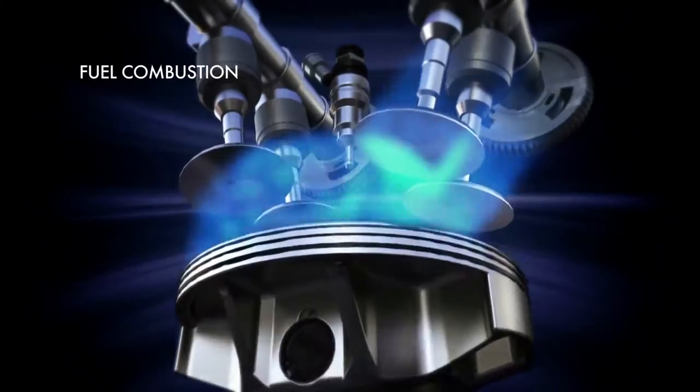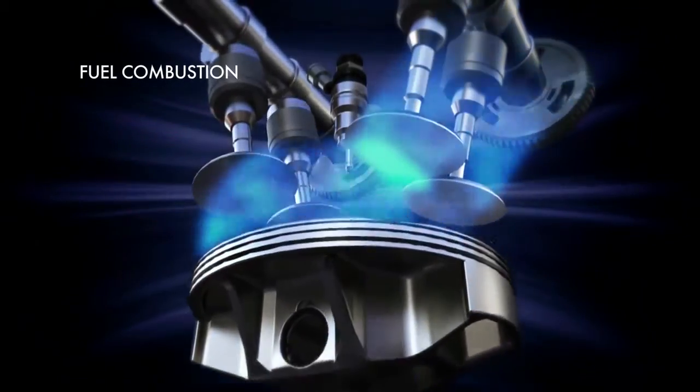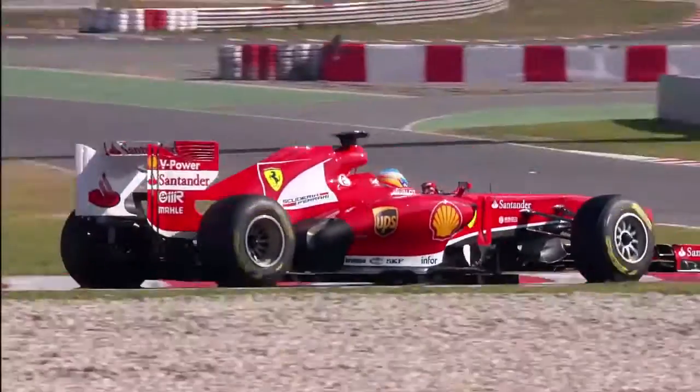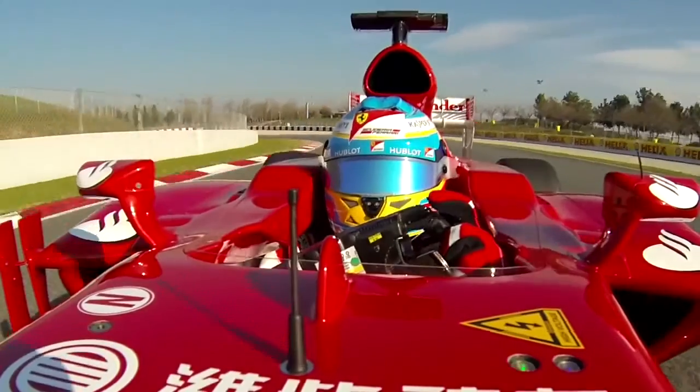On top of that there's a fuel flow rate restriction as well, which puts a massive demand on fuel economy and how much energy the driver will have at his disposal for the whole race. That adds an additional dimension to the development work for fuels for the V6 engine, because alongside optimising for power, there's a real strong requirement for efficiency as well.